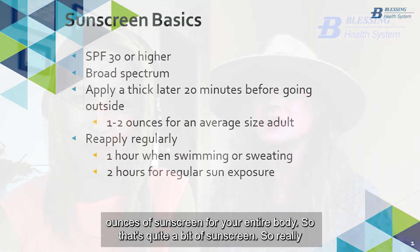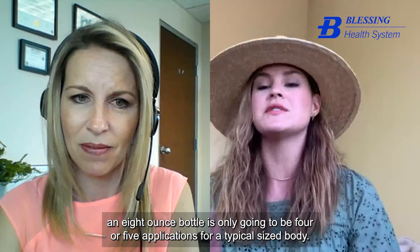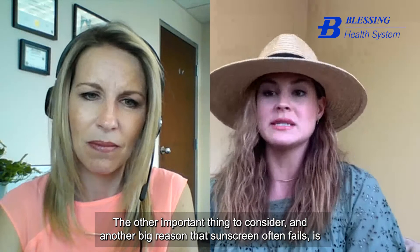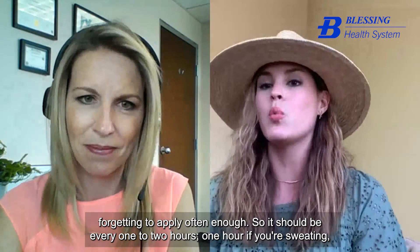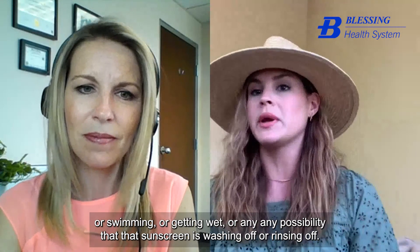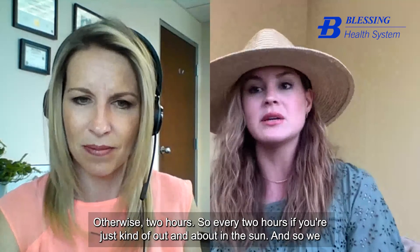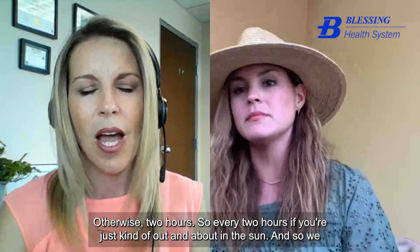An eight-ounce bottle is only going to be four or five applications for a typical-size body. Another big reason sunscreen often fails is forgetting to apply it often enough. It should be every one to two hours — one hour if you're sweating, swimming, or getting wet, otherwise every two hours if you're just out and about in the sun.